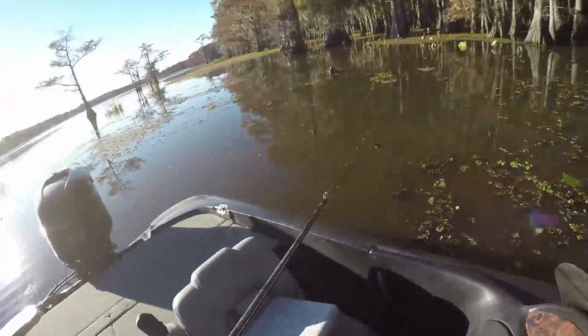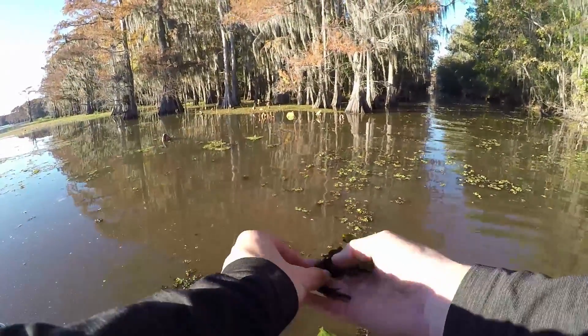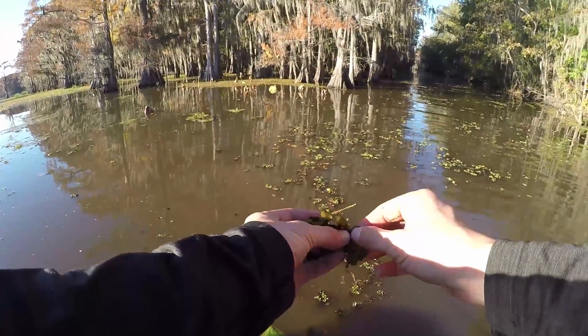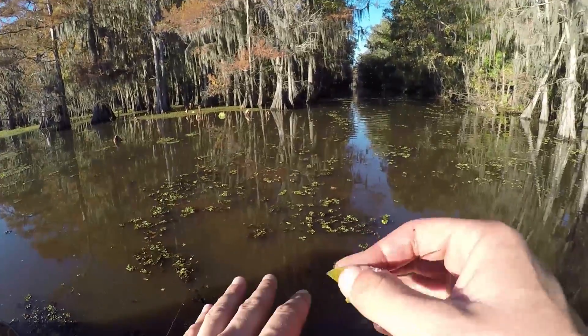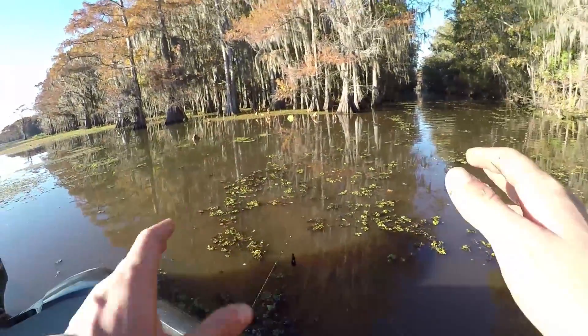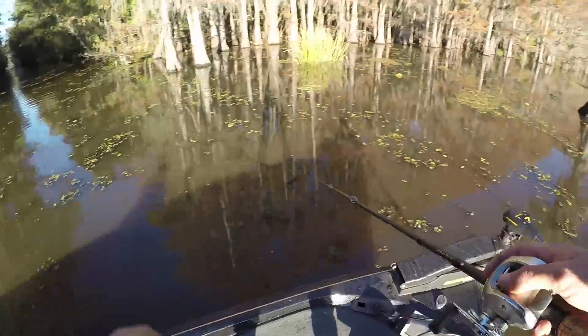I caught a bass — that's awesome! I was not sure that was going to happen. This stuff right here is the Giant Salvinia — it's a floating weed. Here are the roots, and this little sliver right here can end up multiplying and covering an entire bay. You can't run an outboard engine through it when it gets so thick — it's very bad.